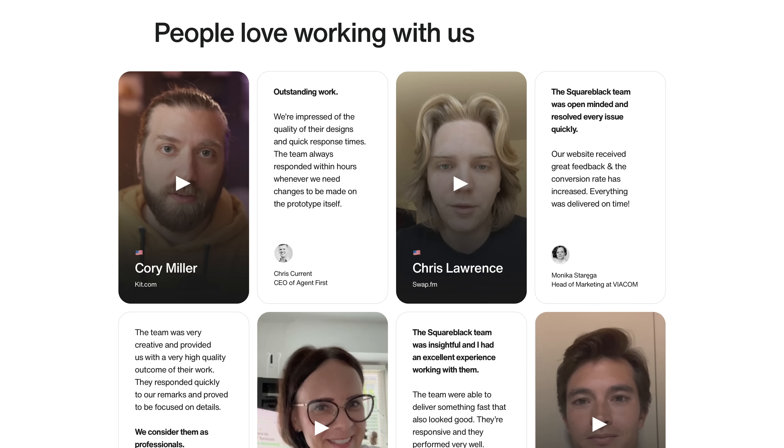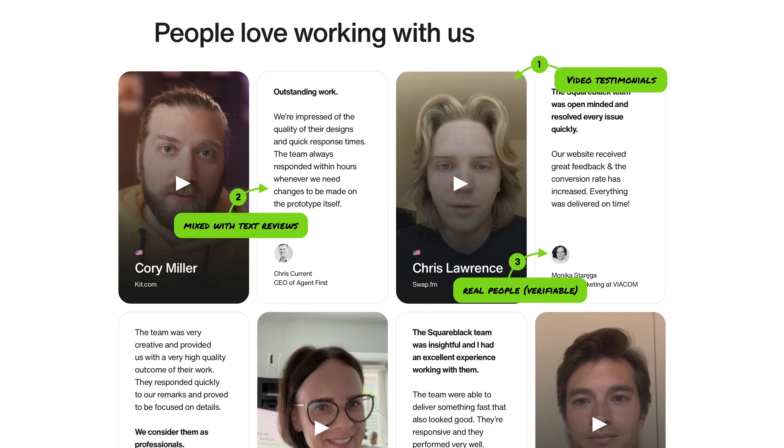Then we show real client testimonials, but there are a couple of twists. One important thing is to ask clients not to overproduce their recordings — they need to be rough and recorded on a smartphone, preferably vertically, because if they're too overproduced they won't look trustworthy. We mix subtitled video testimonials that you can watch in place with text testimonials that you can read, so it's not overwhelming. You don't feel like you need to watch a lot of videos, but you get both formats. With the text testimonials, you can actually verify these are real people — not random stock photos like on most agency websites — which creates a deeper sense of trust.